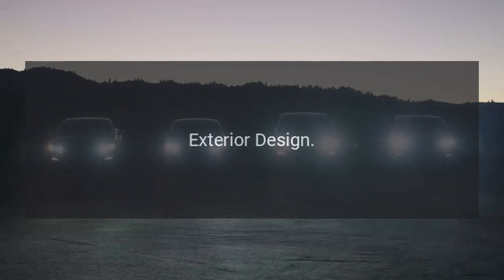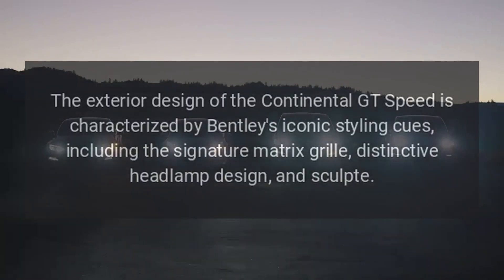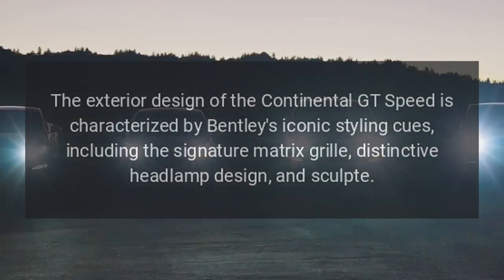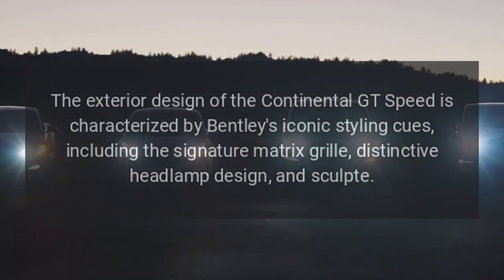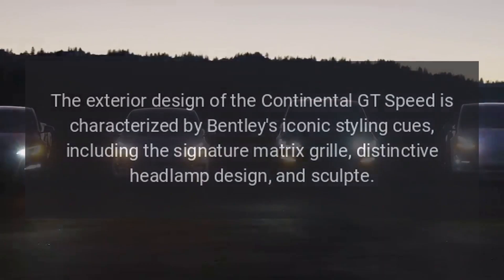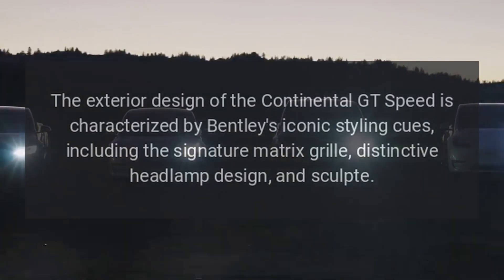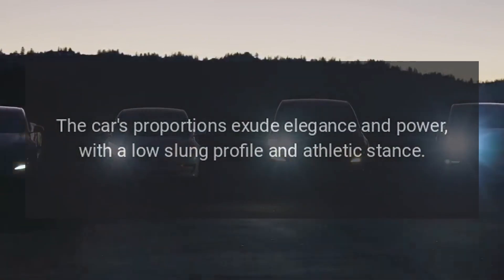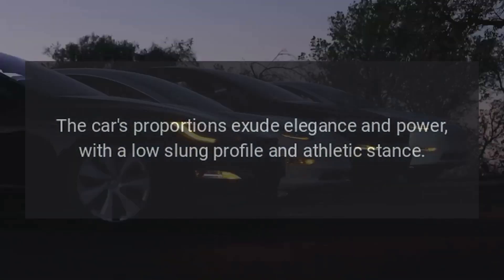Exterior Design: the exterior of the Continental GT Speed is characterized by Bentley's iconic styling cues, including the signature matrix grille, distinctive headlamp design, and sculptural bodywork. The car's proportions exude elegance and power, with a low-slung profile and athletic stance.